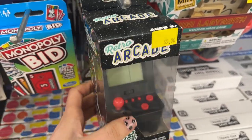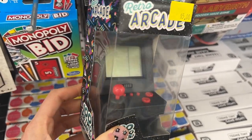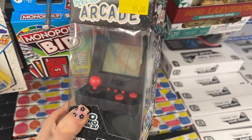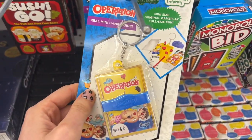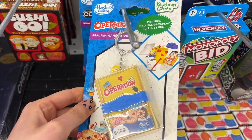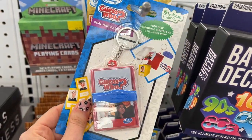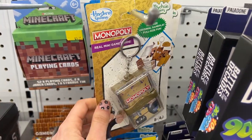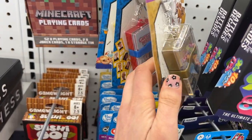I saw these new games — they had this retro arcade that actually has games on it, and that was only five dollars, which I thought was hysterical. They also had these little mini games you could put on your phone: a mini Operation, a mini Guess Who, a mini Monopoly, and you can see all the little pieces that came in the game set.